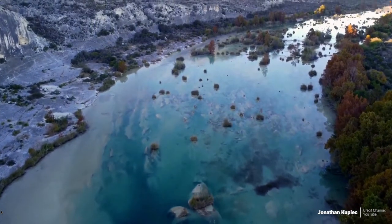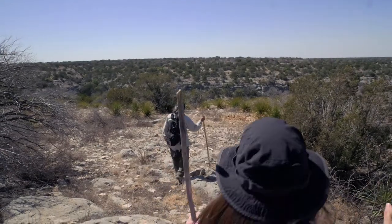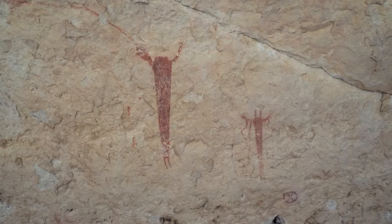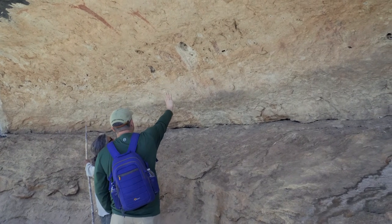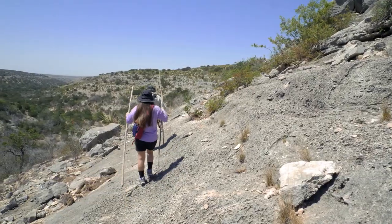In southwest Texas lies one of the most pristine rivers in the state, far from cities and most people. Devil's River State Natural Area offers something culturally unique — not only in Texas but the world. Lower Pecos style rock art is found right here inside the park. Come join us as we hike into the other side of Devil's River.